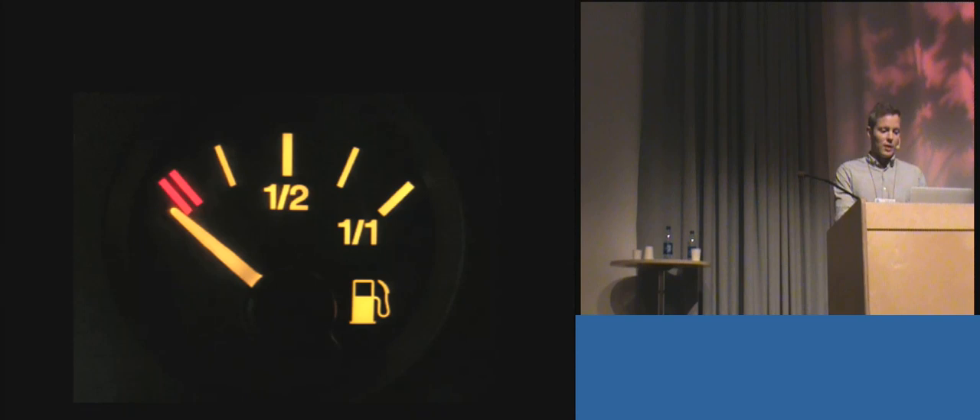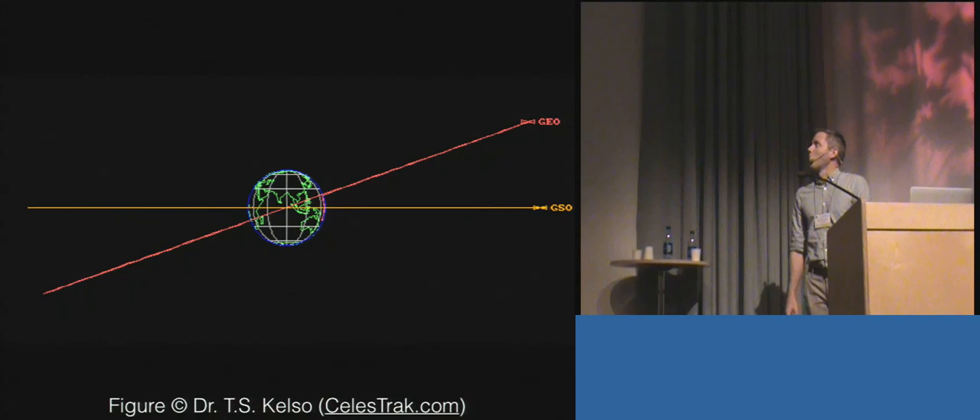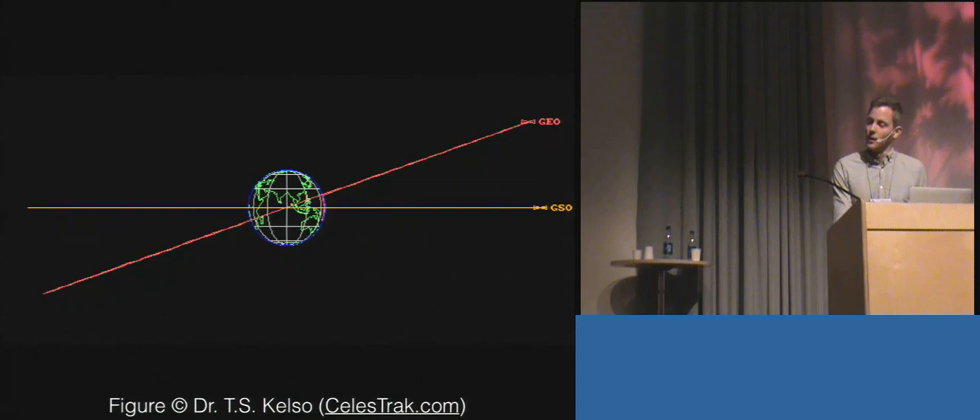You have a trade-off: you can have maybe a few more months of inclination control and then be completely out of fuel, or you can stop controlling the inclination of the satellite and have several more years of fuel. The drawback is that your orbit becomes inclined. The trade-off is really a money thing — a satellite with a payload in geostationary orbit commands much higher rates than one in an inclined orbit.